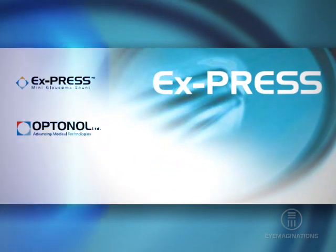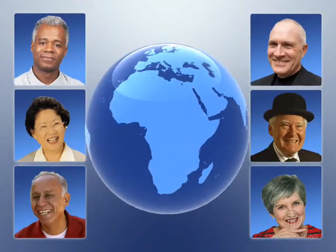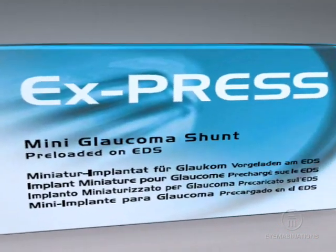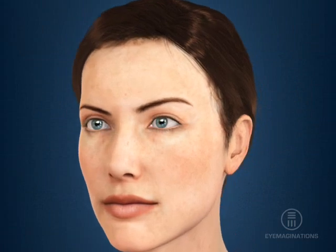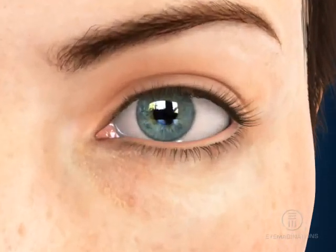Glaucoma is one of the most common causes of blindness and affects millions of people worldwide. Optinol has designed the world's first miniature glaucoma shunt, called Express. The Express Mini Glaucoma Shunt provides treatment for patients suffering from open-angle glaucoma, the most common form of glaucoma.